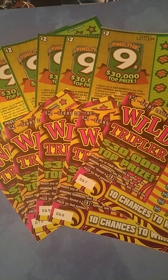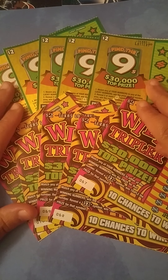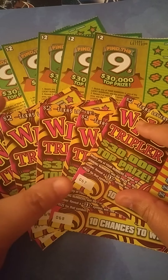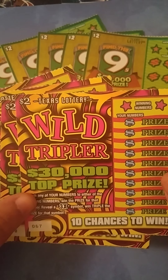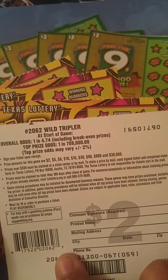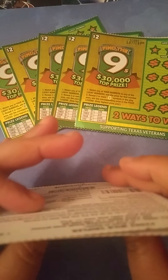Hey y'all, this is Crystal Claire Scratcher coming to you from beautiful Del Valley, Texas, and today I have round two battle between me and Mama Patty. We both had $10 and got to choose our tickets, so I chose five of the brand new Wild Tripler tickets — $2 tickets from Texas Lottery. The odds on these tickets are 1 in 4.74. I got tickets 67 through 71.